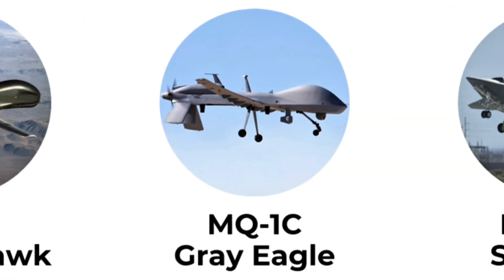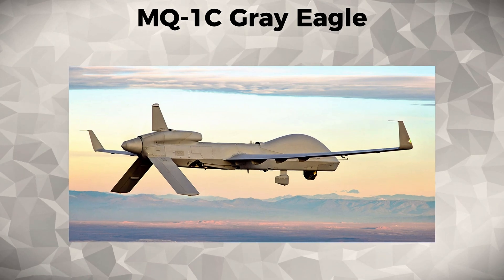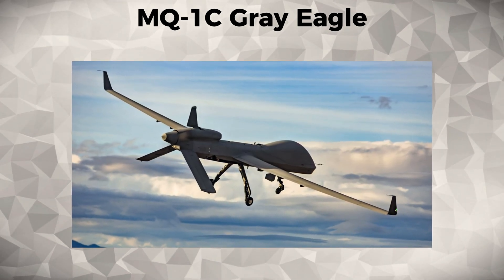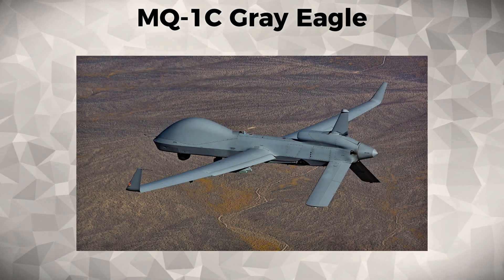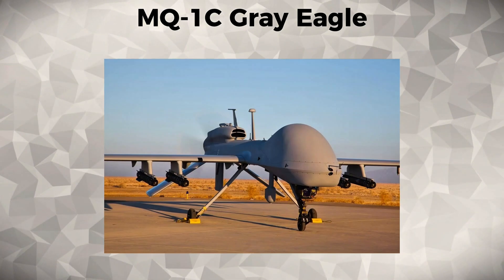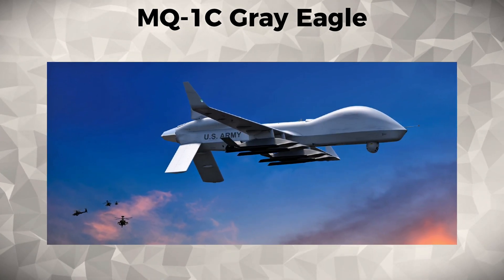MQ-1 Sea Grey Eagle. The MQ-1 Sea Grey Eagle is an advanced version of the MQ-1 Predator, designed for both reconnaissance and attack missions. It offers enhanced payload capacity and extended endurance compared to the MQ-1, and is used primarily by the United States Army.